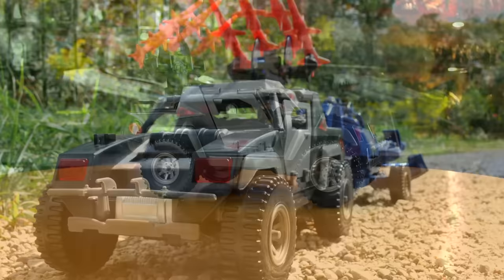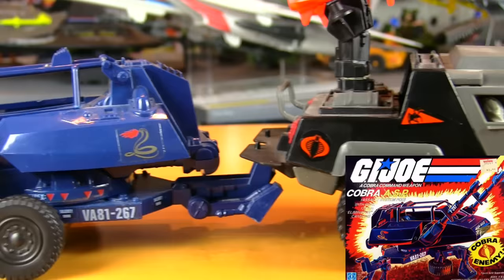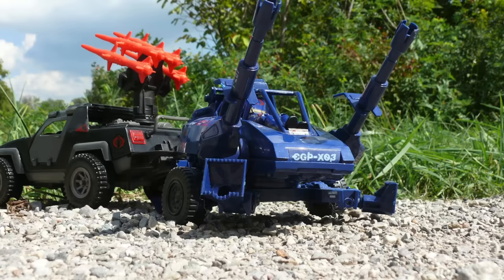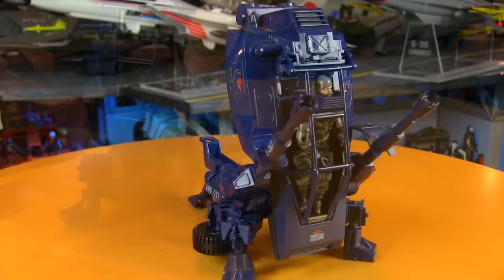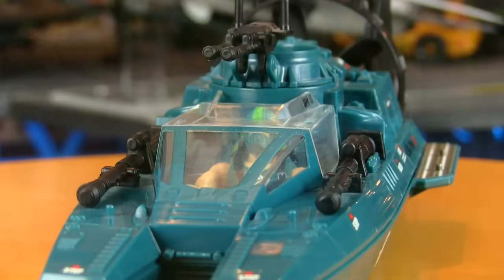Cobra got a set of wheels with the Stinger, which looked more like a lazy repaint of the Vamp than the Vamp Mark II looked of the original Vamp. It had the same removable panels, but at least it had a new set of missiles in the back. The Stinger got some backup — literally — with the ASP: Assault System Pod. It could either be towed or transformed into attack mode.